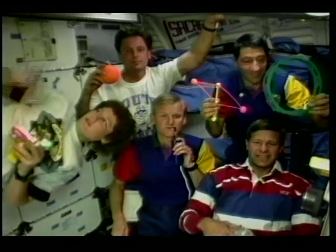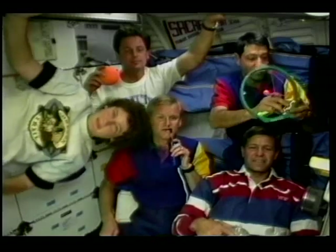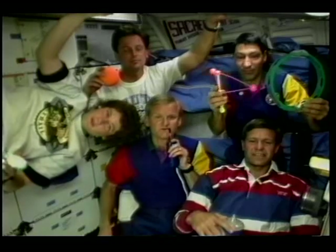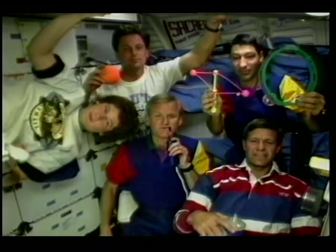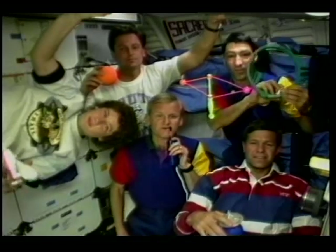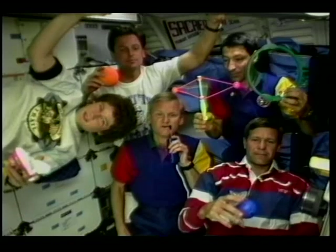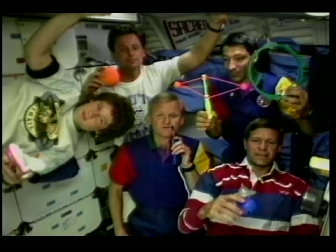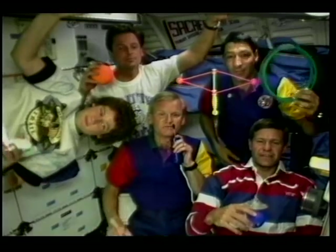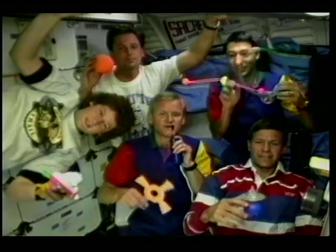I just want to remind all the folks watching — especially the children — that science applies to everything, even toys. We hope that our demonstrations today have given you just a taste of scientific research in space. We want to encourage all the children out there to do well in science and math, and to learn all you can about the world around you. Because we need people like you to design and maybe even fly the experiments of the future. So as we say goodbye, we're going to release all of our toys at once. One, two, three, now.